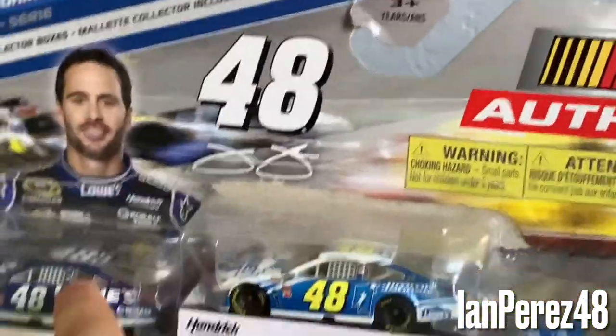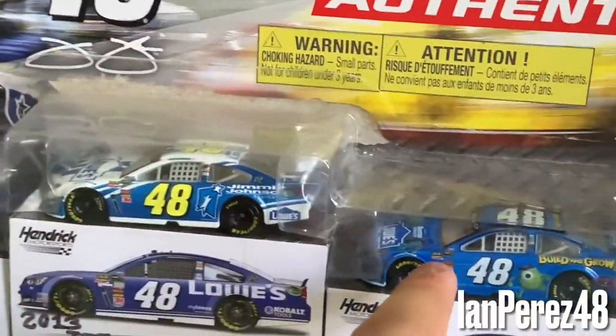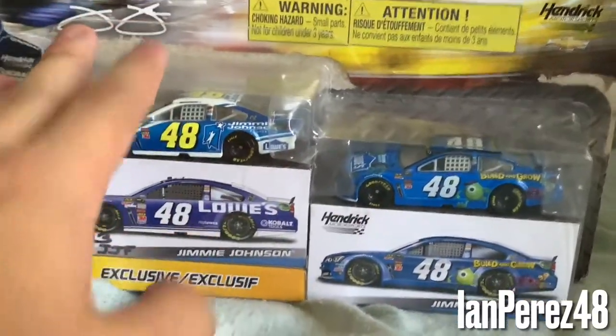I do have the Lionel version of this one and I do have an extra, but I'll still keep this packaging.